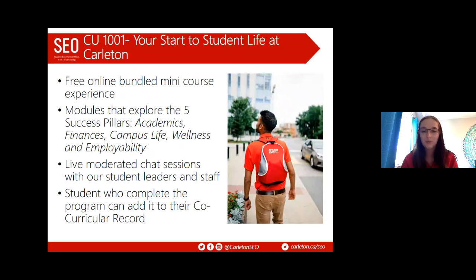CU 1001 is a really neat program for new incoming students. If you've accepted your offer and are taking courses in September and want to get a head start and feel comfortable and confident, this is for you. It's a free online program hosted on CU Learn — your course management system — based on Carleton's five success pillars: academics, finances, campus life, wellness, and employability. It covers everything you need to know before you start at Carleton.